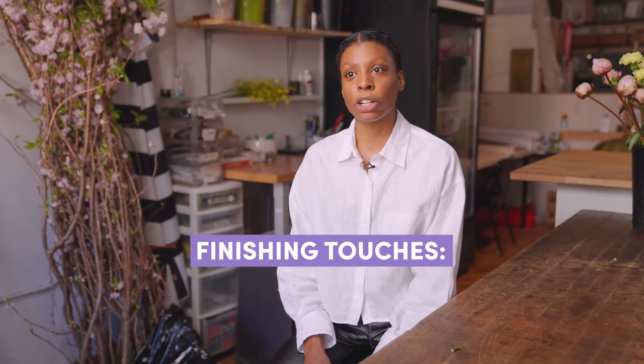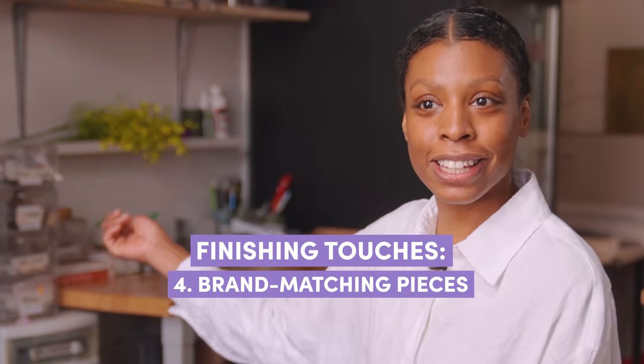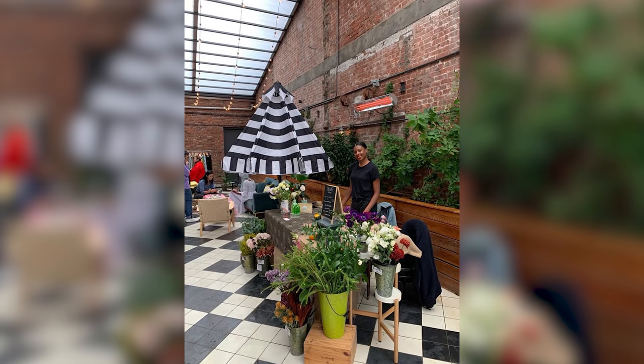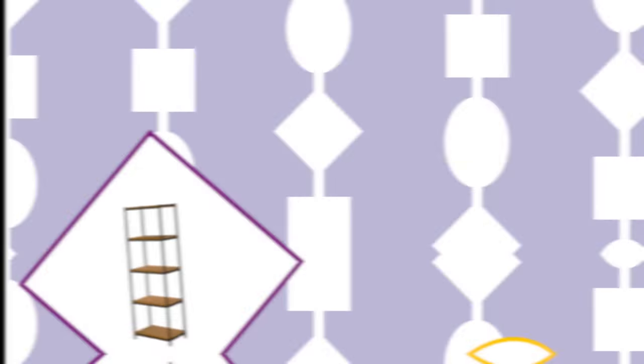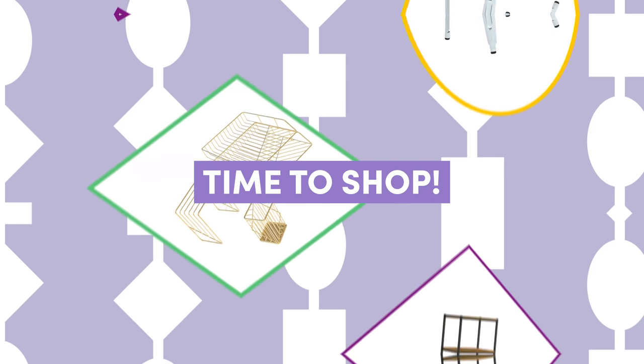Wayfair is the perfect place for me to shop for my flower studio. I can really be as particular as I want so that it matches my design aesthetic. This umbrella I got from Wayfair very early on in my business, which was great because it actually matches my design and aesthetic perfectly. So thinking about what furniture would fit the brand aesthetic, I'm thinking a lot of black and white and clean lines.